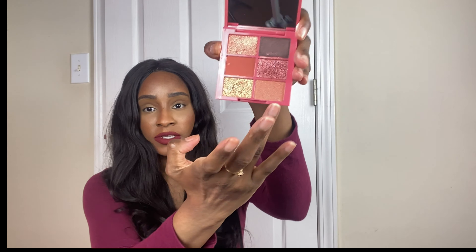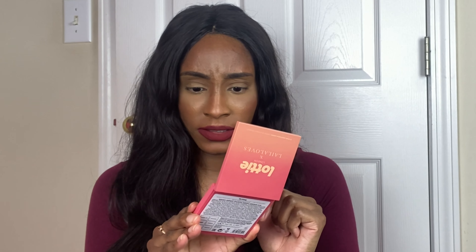This is Purple Rain, this is Jessica Rabbit — oh, Jessica Rabbit's pretty — and Desire. This one... wow. Chocolate, Treasure, Reflection. Hopefully that's the right side. This cannot be chocolate... I think this is chocolate.